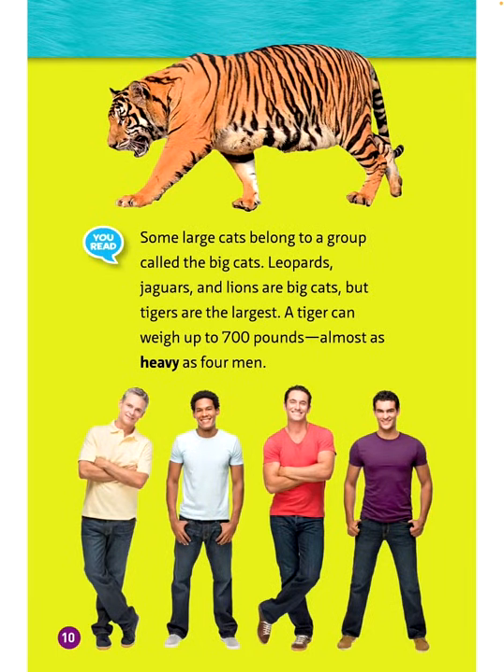Some large cats belong to a group called the big cats. Leopards, jaguars, and lions are big cats, but tigers are the largest. A tiger can weigh up to 700 pounds — almost as heavy as four men.